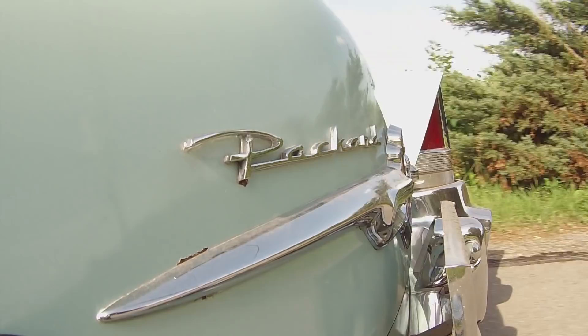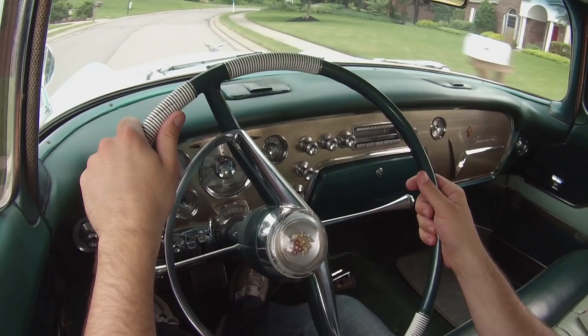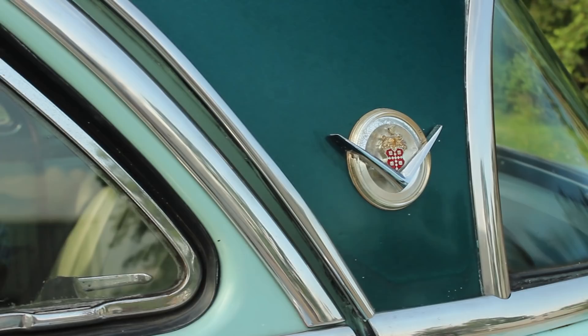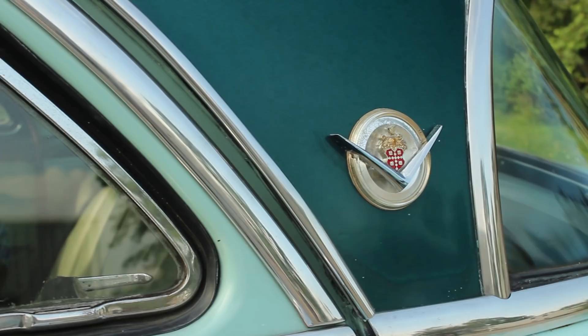But what the car lacks in mechanics, it makes up for in style — graceful lines, two-tone paint, and enough chrome to envelop a Smart Car. There's just something about the Packard name. It denotes history and heritage. It makes you think of hard-working American craftsmen, not some brand name developed in an air-conditioned office by a focus group.